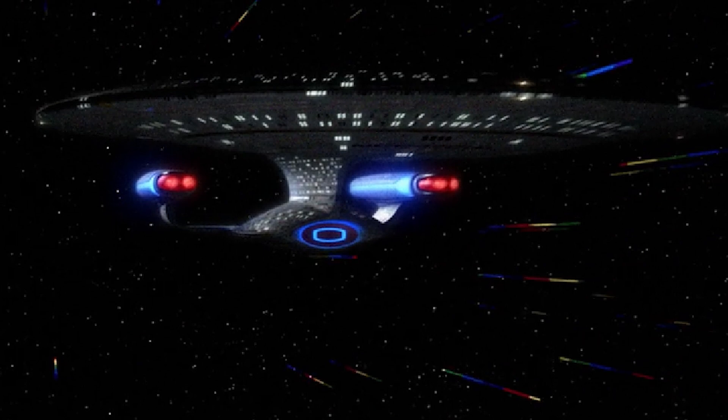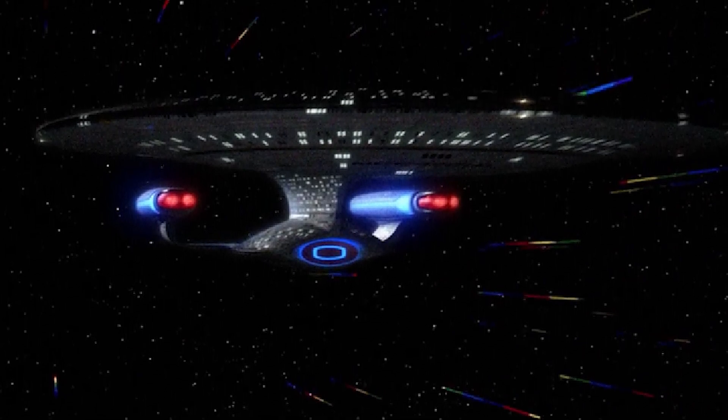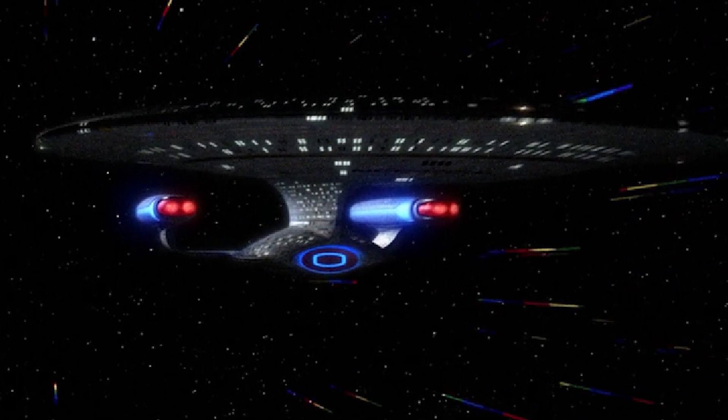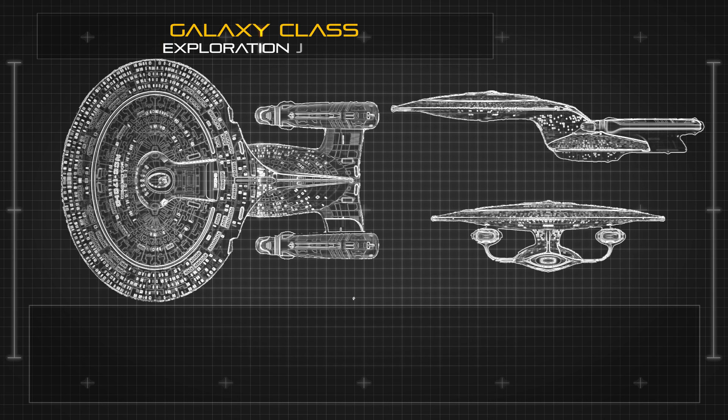The class was intended to fill the role of a multipurpose long-range explorer, with facilities for its large crew to live and work on board for several years in deep space. At a length of 642.51 meters,